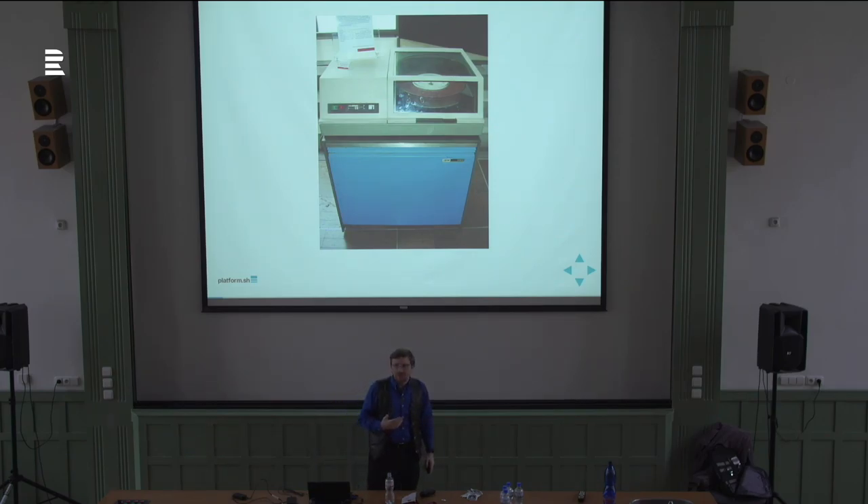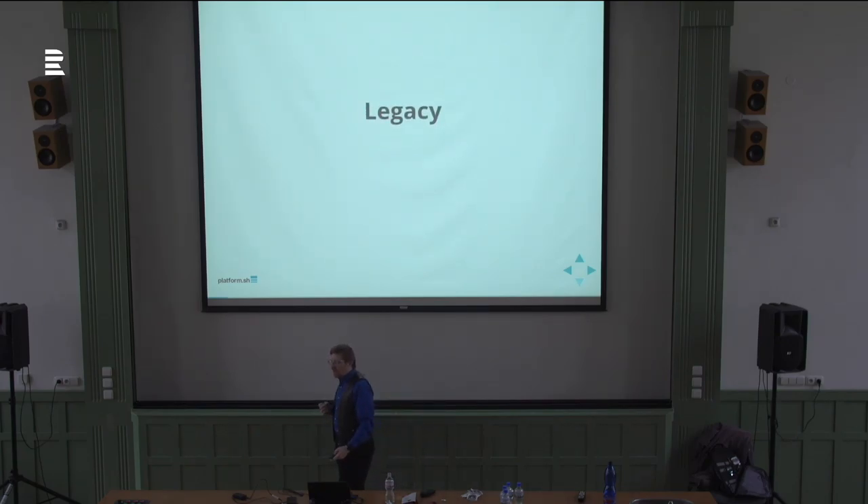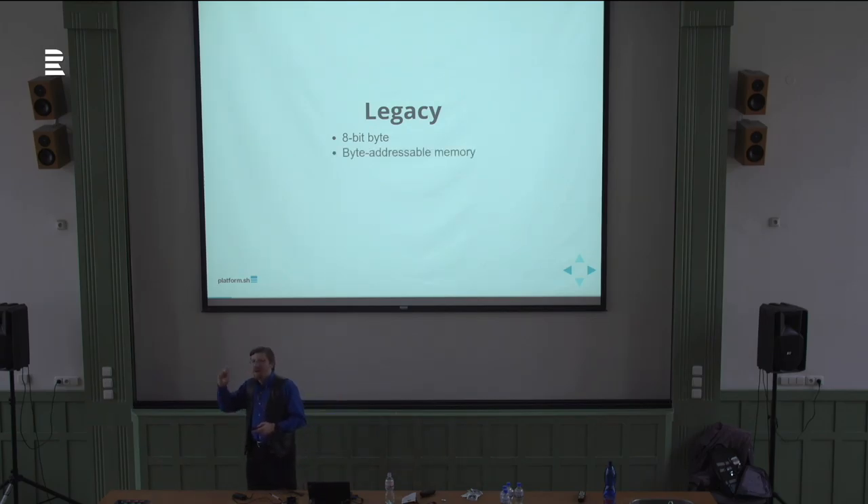Many concepts from System 360 are still with us today. Its legacy lives on in, for example, the 8-bit byte. The idea that a byte should be 8 bits wide is not inherent in technology. Before System 360, various systems had different byte sizes — the most common was 6 bits, which had the problem of not supporting both upper- and lowercase characters. Before System 360, most systems only supported uppercase — because the CEO of IBM refused to allow the company name to appear in lowercase. The idea of addressing memory by byte instead of by individual bit offset also comes from System 360. This was completely new and different, and now we take it for granted.